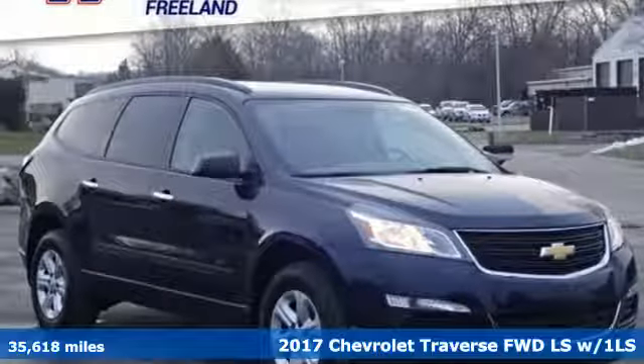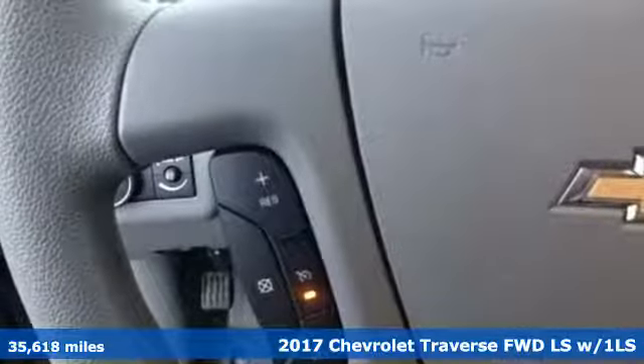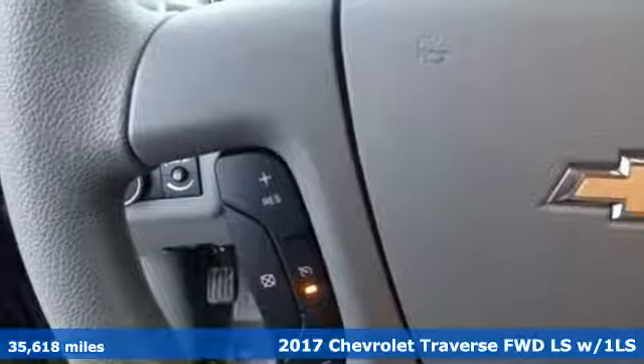Here's a 2017 Chevrolet Traverse. Performance, value, durability — Chevy.